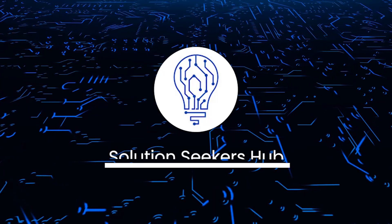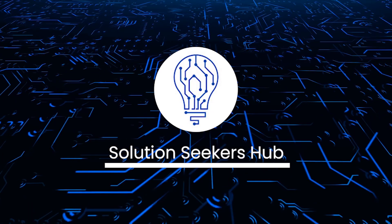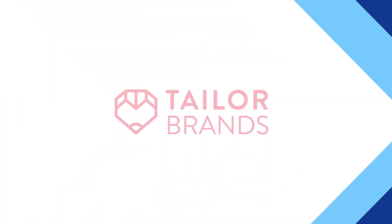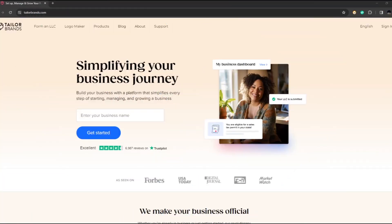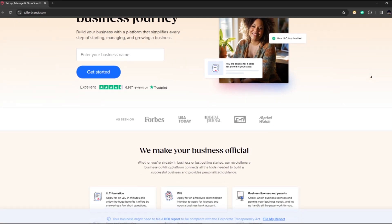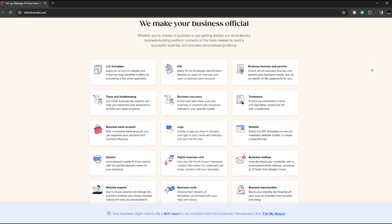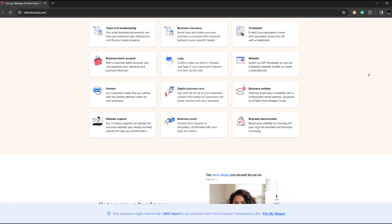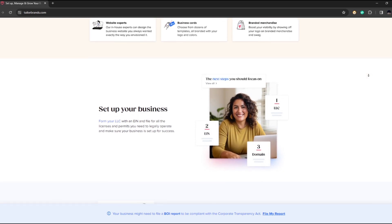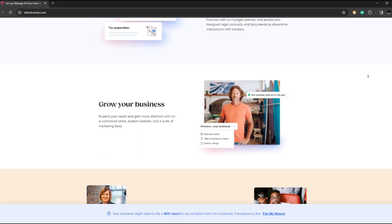What's going on guys and welcome back to the channel. In today's world, starting and growing a business requires a multitude of tools and resources. Taylor Brands is a platform that offers a comprehensive suite of services designed to help businesses launch and thrive, from designing a professional logo and website to creating branded merchandise and managing finances, providing a one-stop solution for businesses looking to establish a strong online presence. In this review, we will explore the features and benefits of Taylor Brands and evaluate its effectiveness in helping businesses achieve their goals.